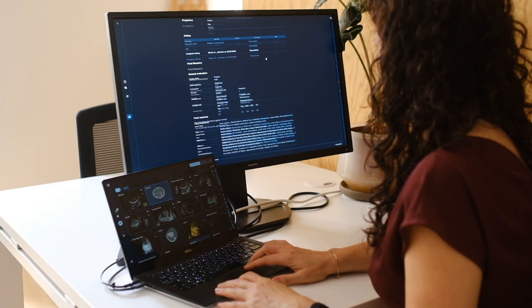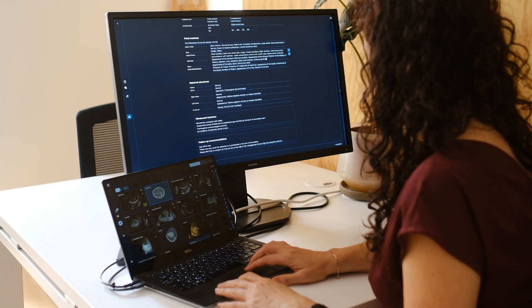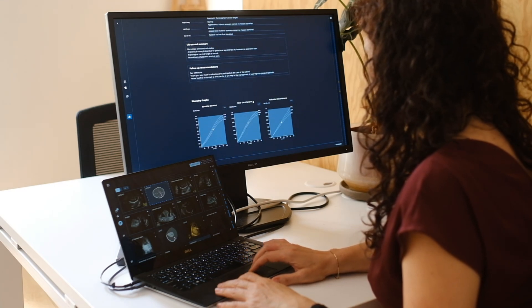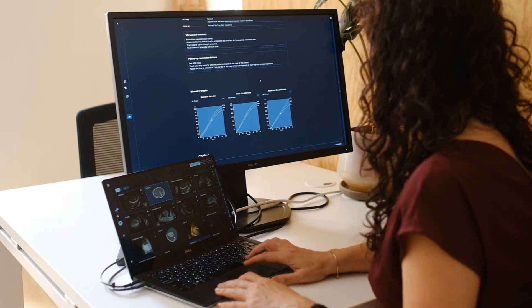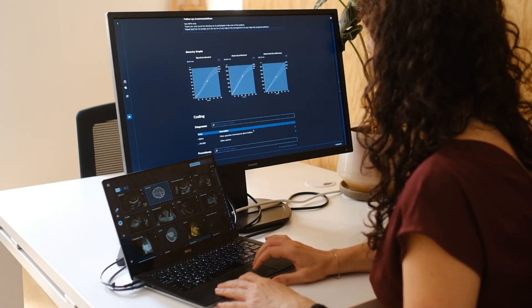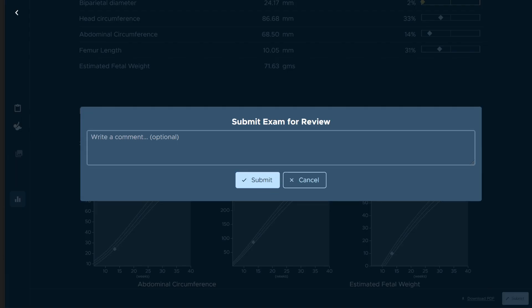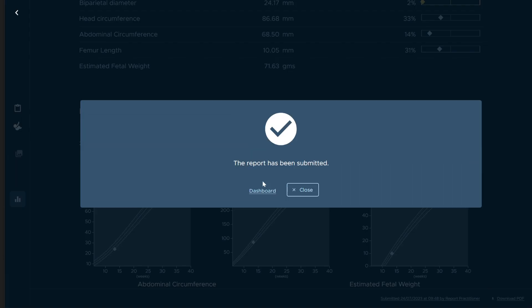Our all-in-one practice management solution for OBGYNs uses AI to bring actual value to daily challenges from the simplest to the most complex ones. Embrace the future of ultrasound clinic management with Sonio — boost your efficiency, elevate patient care, and drive excellence across your practice.